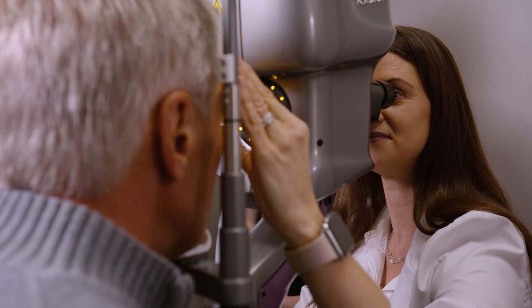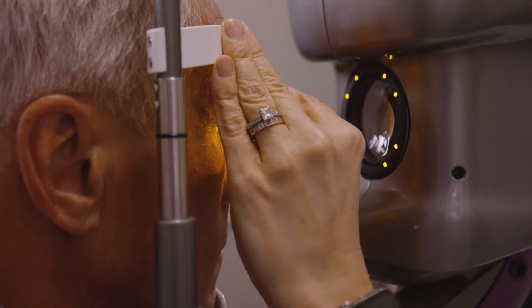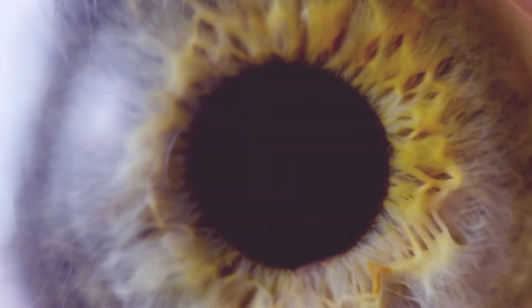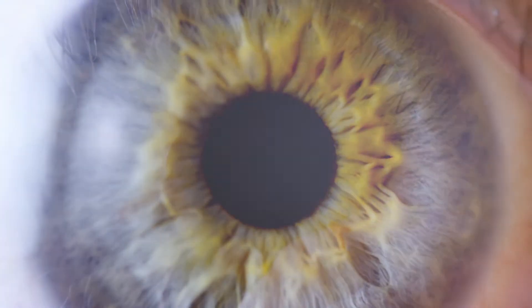With the light adjustable lens, your doctor now has the ability to change the prescription of your new lens after surgery through specialized ultraviolet or UV light treatments, giving you the power to fully customize your vision.